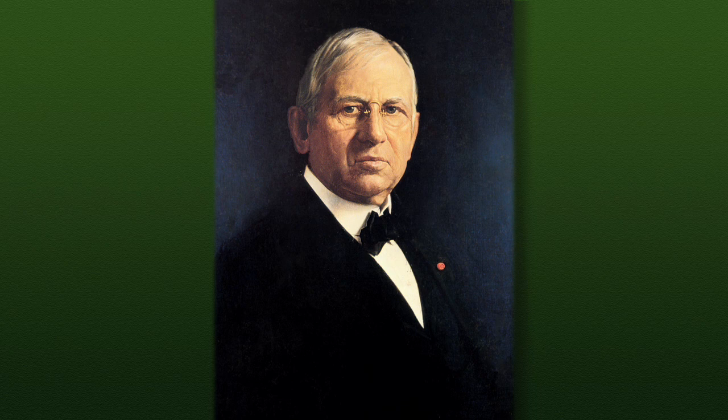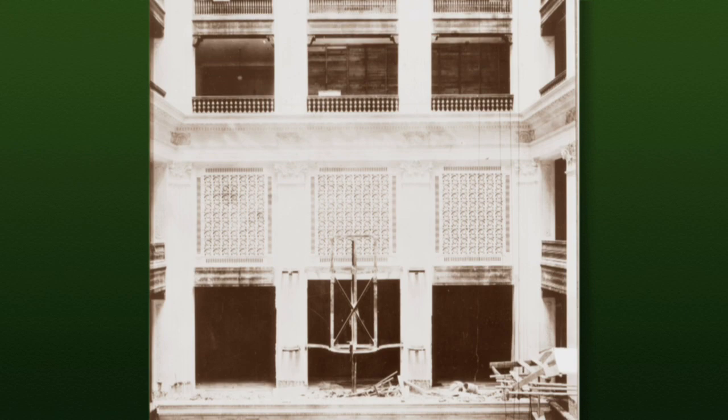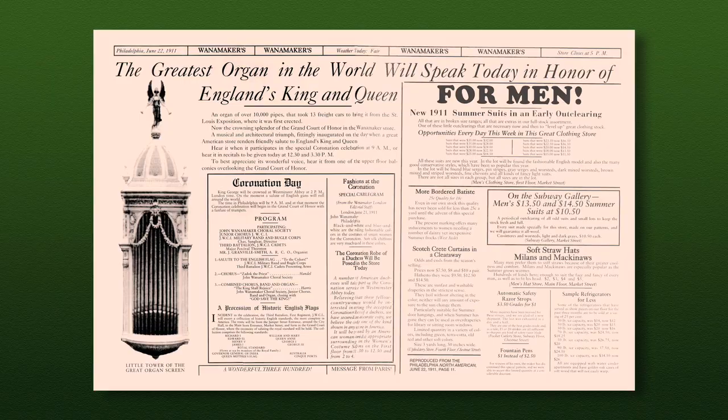In 1905, Philadelphia merchant prince John Wanamaker bought the instrument for his new Philadelphia Emporium. Thirteen freight cars were required to ship the organ from St. Louis, and installation took another two years. The Grand Court organ was first heard in the store's seven-story atrium on June 22, 1911.